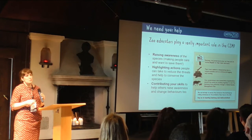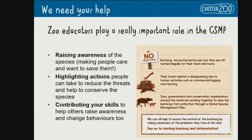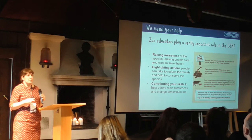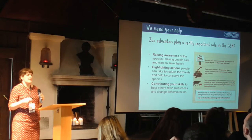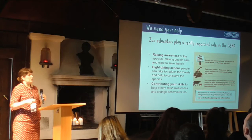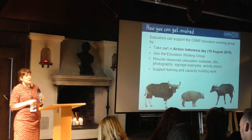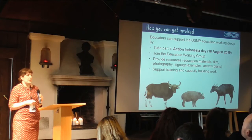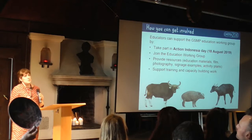Zoo educators play a really important role in species management planning. We can help raise awareness of the species, increase support, highlight the actions that people can take, and contribute our skills as educators to the more holistic conservation action plans for those species. Some of those skills are specifically educational, but we also have skills in evaluation, monitoring, evaluating the success of plans, using logic models and theories of change — something we've been able to support the GSMP with. If you'd like to get involved, we'd love you to take part in Action Indonesia Day and we're looking for more EAZA members who have those species to join the working group.